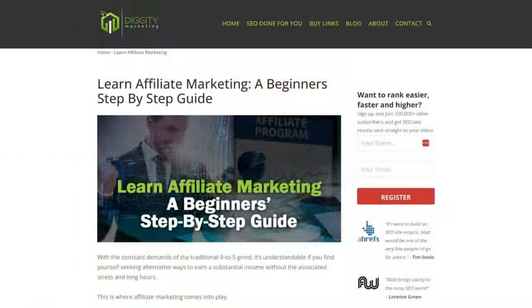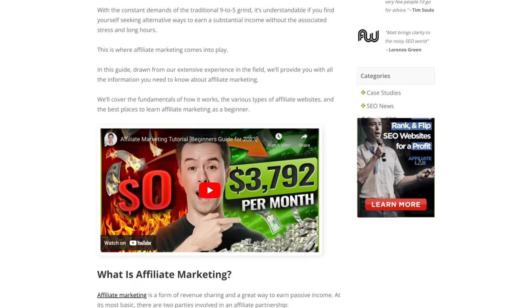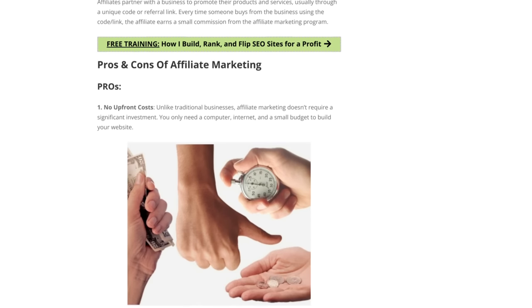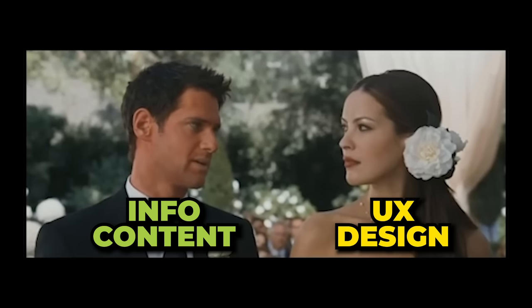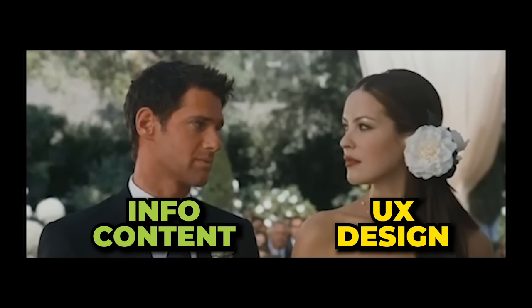For example, this article ranks at the top of Google for the informational keyword 'Learn Affiliate Marketing.' And what does my article do? It teaches you how to learn affiliate marketing, but it also introduces you to my course, The Affiliate Lab. To pull this off, you need to marry informational content production with UX design.